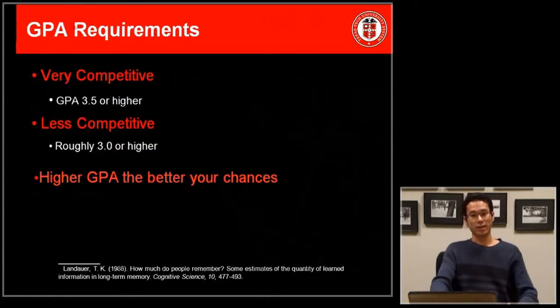Regarding GPA, usually for applying to competitive schools you need to maintain a GPA of 3.5 or higher. Even for lower-tier competitive schools, you need to have at least a GPA of 3.0 or higher. But the higher your GPA, the better chances you have, so try to keep your GPA as high as possible.